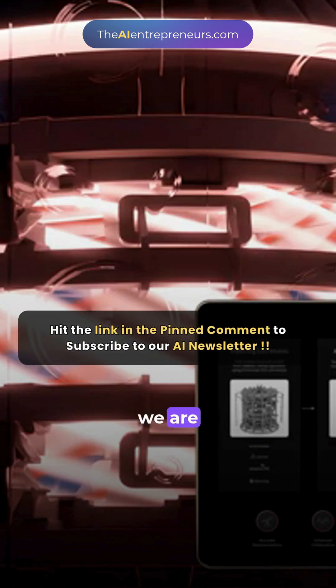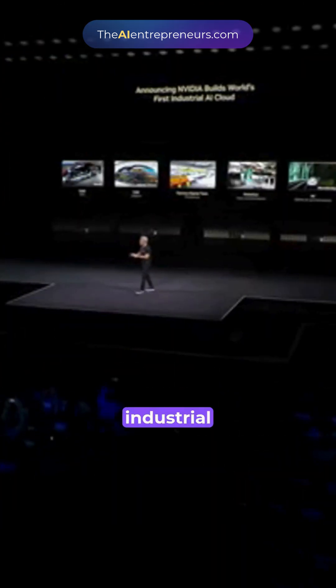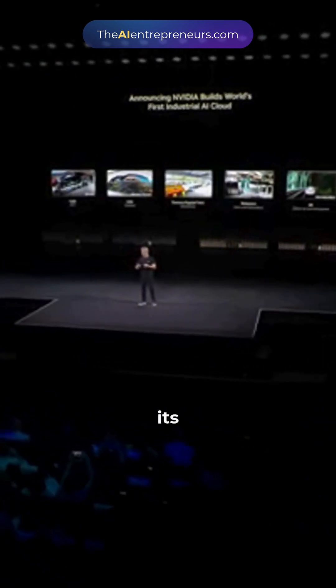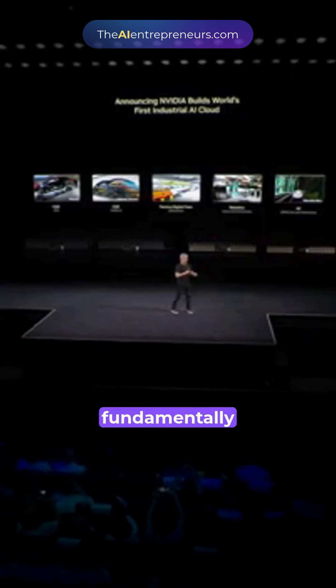We're announcing today that we are going to build the world's first industrial AI cloud here in Europe. These industrial AI clouds are a whole lot of computers in the cloud. However, its requirements, its performance, its safety requirements are fundamentally different.